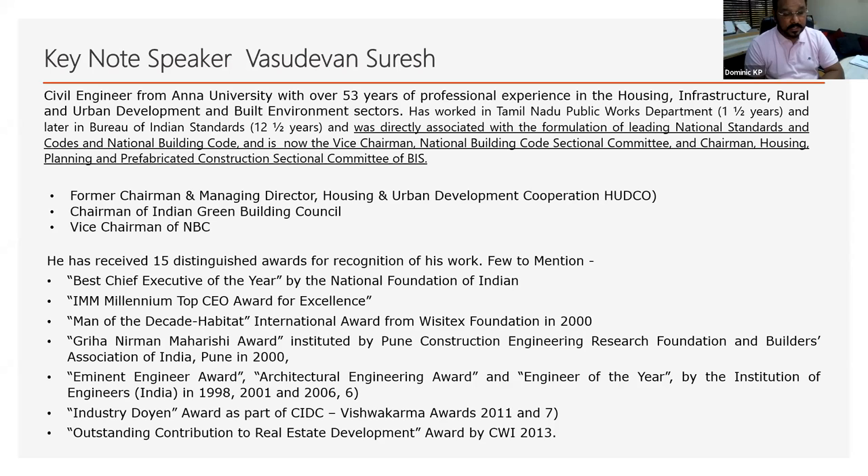Mr. Vasudev Suresh is a former chairman and managing director of HUDCO. He is the current chairman of the Indian Green Building Council, IGBC, and vice chairman of NBC. Mr. Vasudev Suresh has received 15 distinguished awards. Among them: best chief executive of the year by National Foundation of India, Millennium Top CEO Award for Excellence, Man of the Decade — Habitat, international award from WisTech Foundation 2000, Gria Nirmal Maharishi Award, Eminent Engineer Award, Engineer of the Year by Engineers India, and Outstanding Contribution to Real Estate Development Award by CII in 2013. He is the most vibrant, most knowledgeable, most humble person I have come across in my 33 years in the fire industry — and he never said no to any request related to safety.